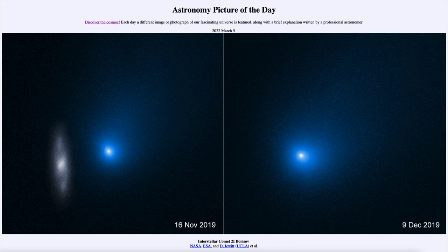So it could have been expelled from someplace many billions of years ago and just been traveling through space until it happened to come close to our solar system. Here we see it was discovered in 2019, and we see some images of it from November of 2019 on the left, where it happened to be passing very close to a galaxy.